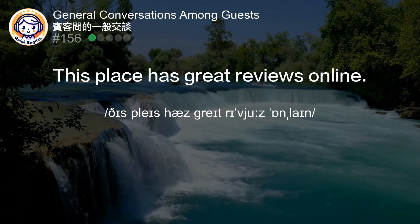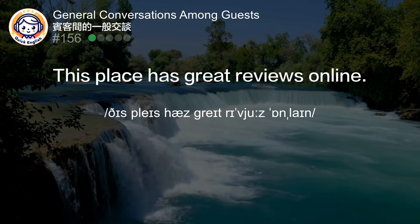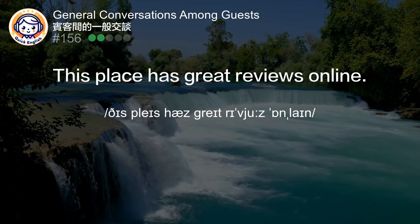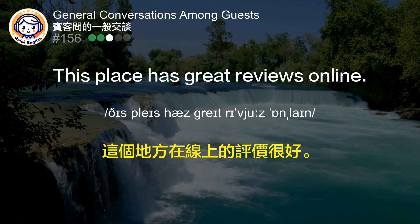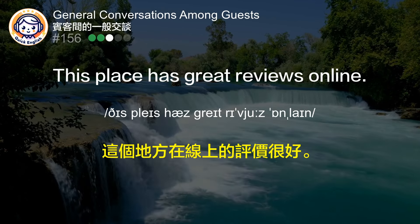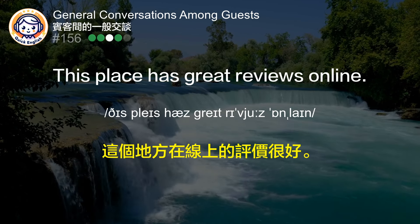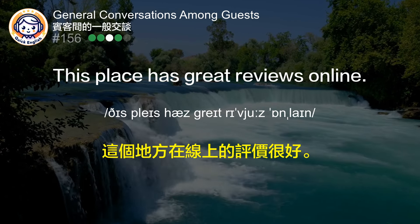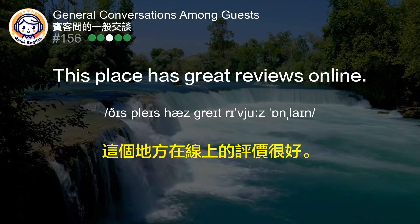This place has great reviews online. 这个地方在线上的评价很好。